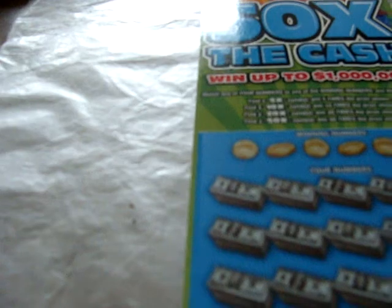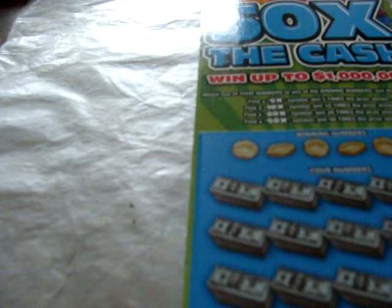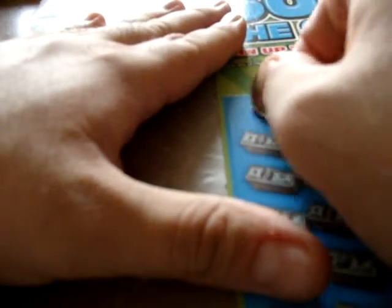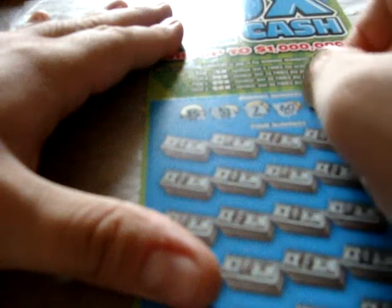Next up is the $10, 50 Times the Cash. I bought this with all the loose change I had in the closet — the first portion of it. I'll use the rest of the loose change for the Christmas tickets. The rules are the same: match any numbers to the winning numbers with the prize shown — 5x, 10x, 20x, 50x symbol wins that many times the prize. On this ticket, the number is 10 and it's a $10 50x ticket. The winning numbers are 35, 51, 7, 60, 56, and 57.